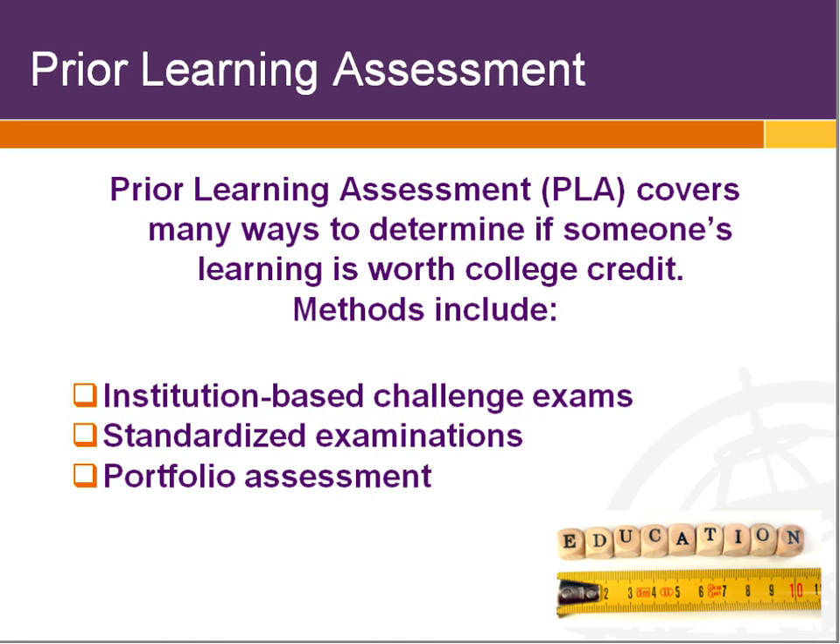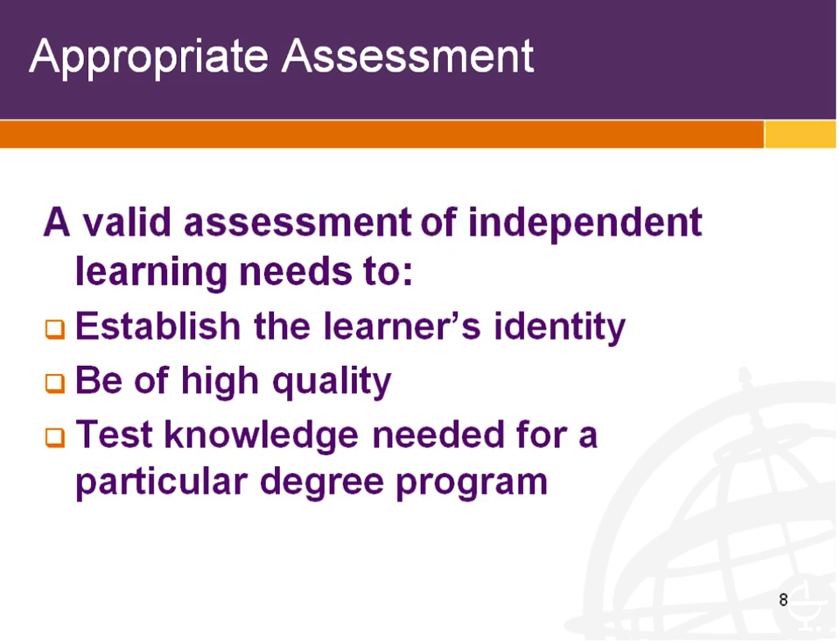There are a number of different ways to test learning. Most of you are familiar with PLA — prior learning assessment. We're talking about all kinds of assessment of prior learning, which could be individual exams at a college, standardized exams such as the ones we make, or portfolio assessment. Any one of those is a fine way to determine whether somebody knows something. We're going to focus on standardized exams because that's what we do, but what I'll say about appropriate assessment applies to any of these methods.